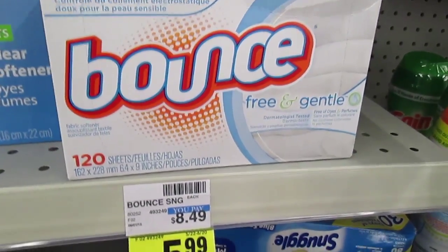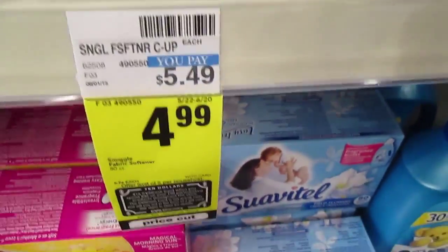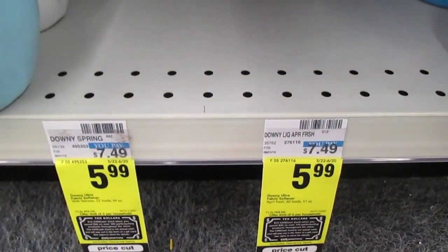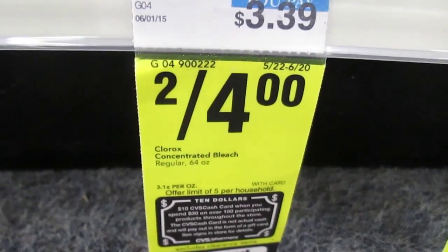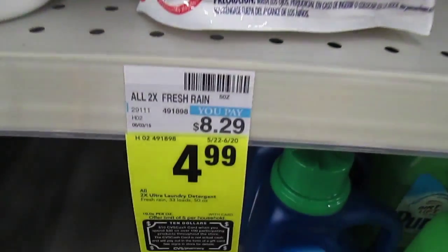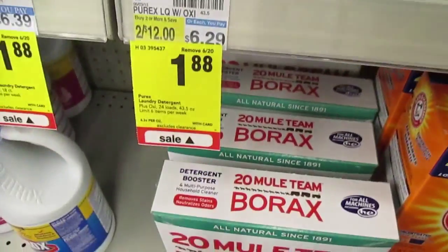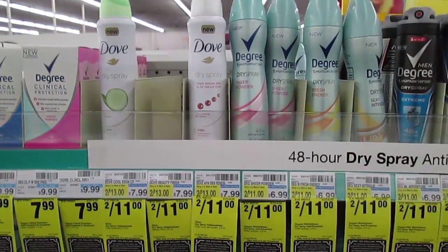The 120-count Bounce dryer sheets are $5.99, Snuggle 80-count are $4.99, and Downy is $5.99 for the 60-load 51-ounce fabric softener, but it's already gone. Clorox bleach is included — two for $4, with a dollar off the two, so you'll pay $3 or $1.50 each, but it's gone. All laundry detergent is $4.99 and also part of the deal. Purex is on sale for $1.88 a bottle, which is a really good price.